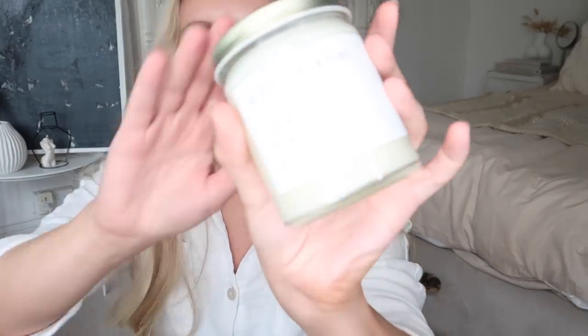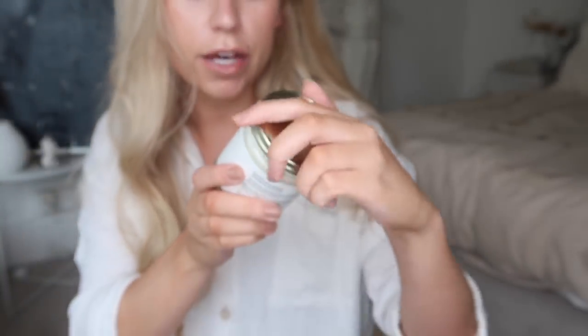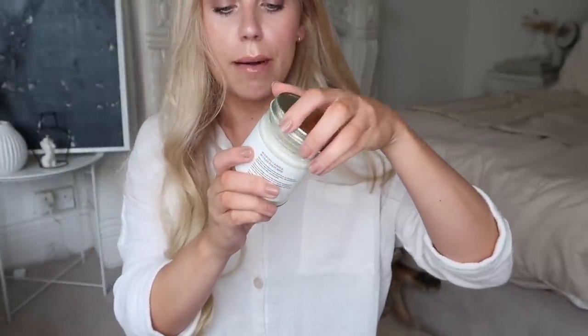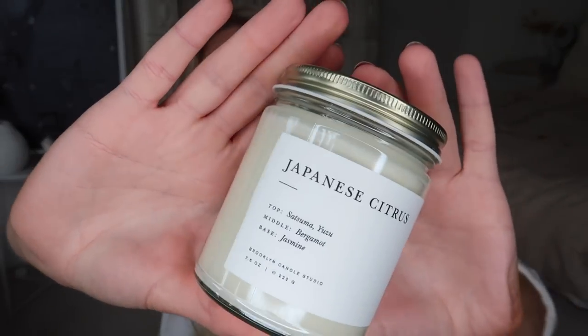They sent me their best seller — this scent is called Sunday Morning, which just sounds amazing. Top notes are pear bergamot, middle notes of jasmine gardenia and base notes are amber woods. It smells really fresh — I'd say it's a Sunday morning for spring and summer, very fresh and light with a hint of floral. The other candle is Japanese Citrus: top notes of satsuma yuzu, middle notes of bergamot, base of jasmine. Again real fresh and zingy with a hint of floral. They're definitely not too floral — really fresh, light and feminine. Thank you so much to Brooklyn Candle Studio.